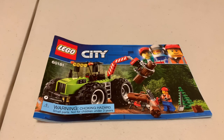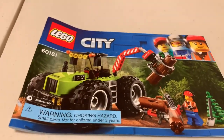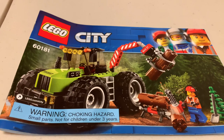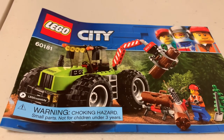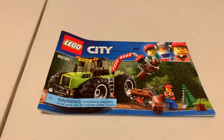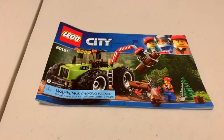All right, our next build is the Forest Tractor from 2018, set number 60181. Yeah, it looks like a pretty cool and clever set. I kind of wish they would include more of these types of sets in the LEGO City TV show — they have the City TV show but it's only police pretty much. They don't have very many other city characters, so it would be fun to have more of them. But on to building — let's get to it.